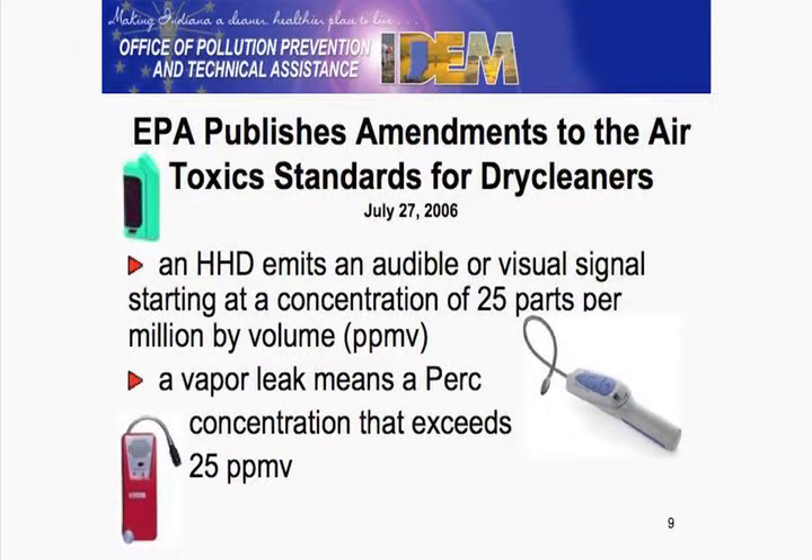Here are some photos of a few examples of detectors that some businesses may end up using. It has to make an audible and visual signal at 25 parts per million. And then once you detect something, you've got to take action — similar to whether in the past you had seen a leak or perhaps detected it by your nose.